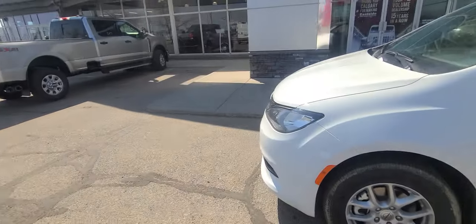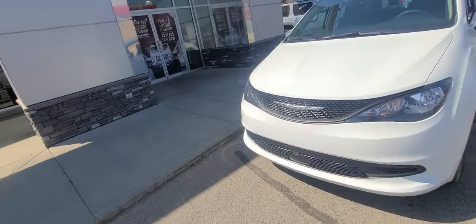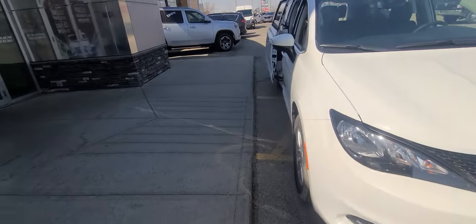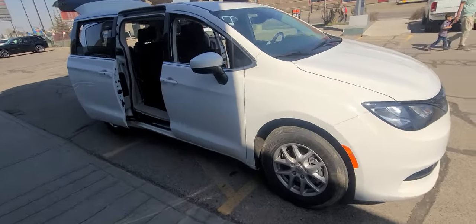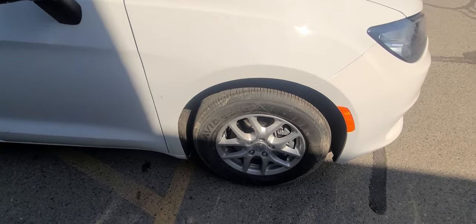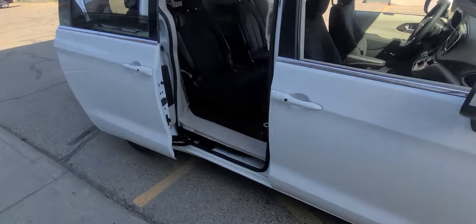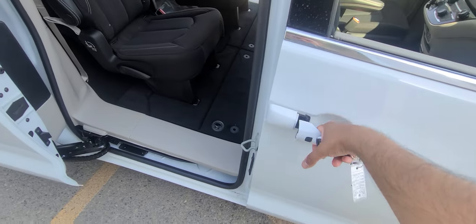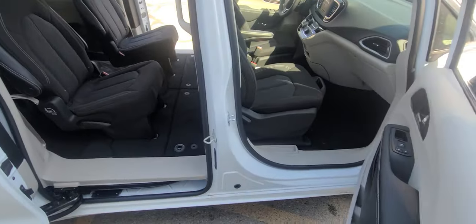Going around to the front, as you can see, it's now a Chrysler, not a Dodge anymore. You have 17-inch wheels along the side, and keyless proximity entry — or unlock it like that.